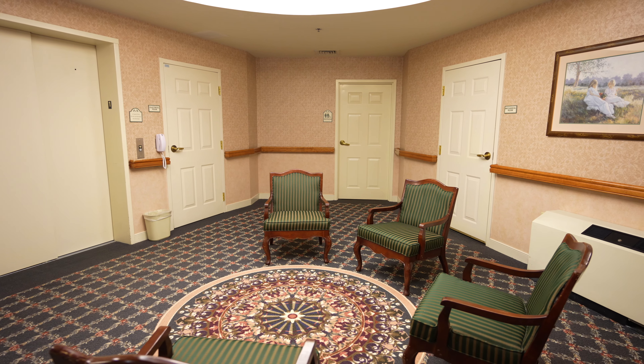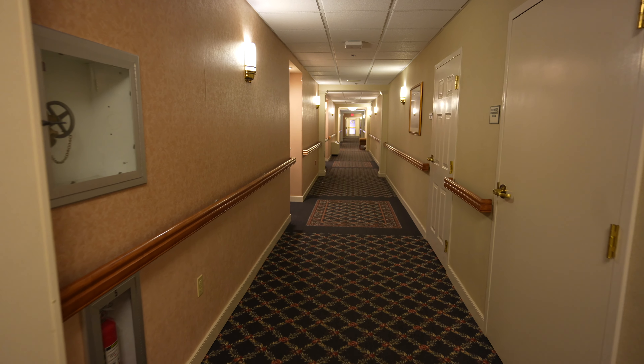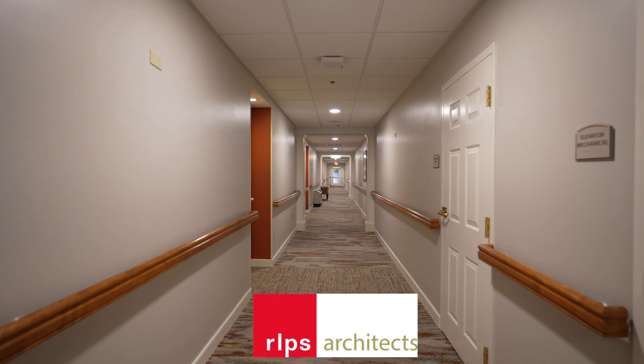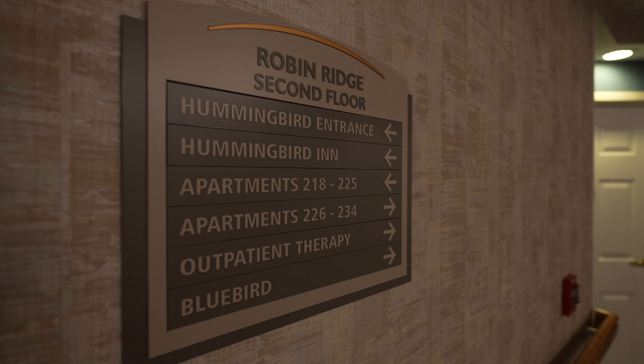We are excited to share the completed renovation at Woodcrest Villa's Robin Ridge. Designed by our LPS architects, the renovation consisted of new flooring, paint, lighting, and HVAC units.